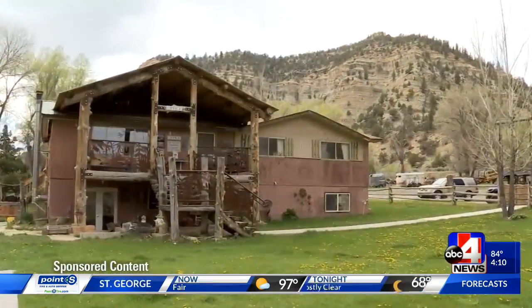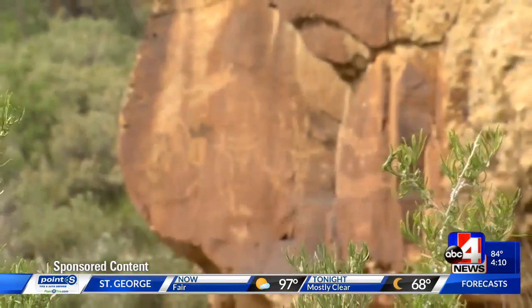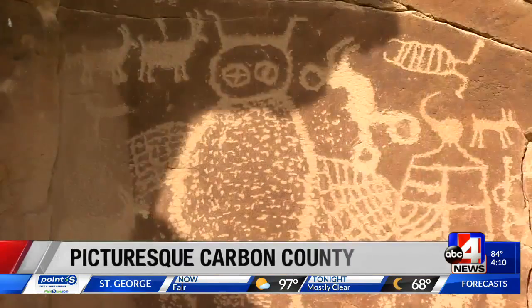Nine Mile Canyon, a destination within the Carbon Corridor, is known for its picturesque native rock art decorating canyon walls.